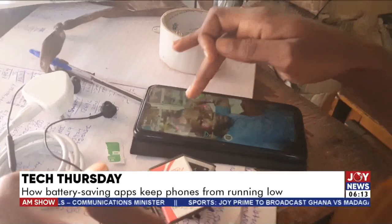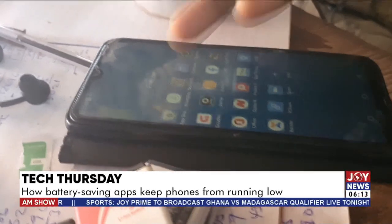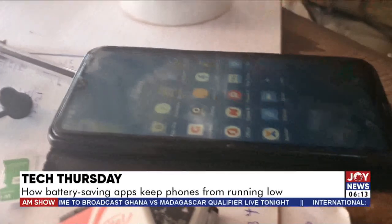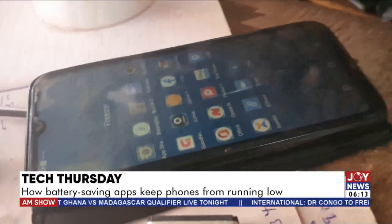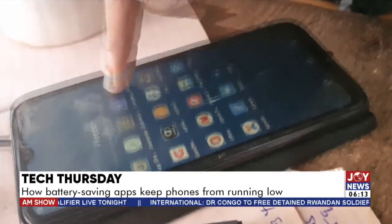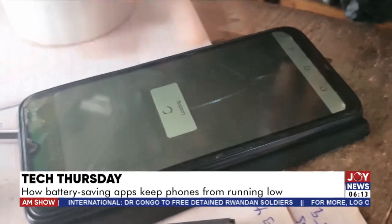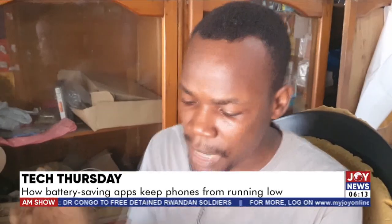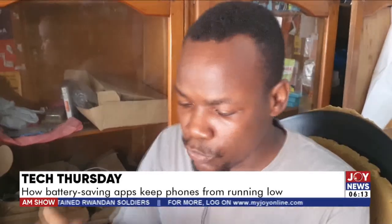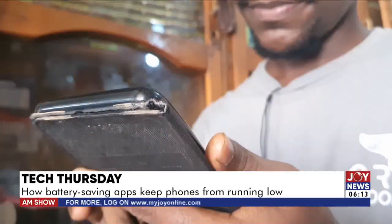Samuel explains: there's a certain app on the phone called Freezer. He has frozen most of his apps — for example, AppShare, Boomplay, Jumia, Opera Mini. If he wants to use Flash Score to know the score of a certain match going on, he just unfreezes it, gets what he wants in a short time, then freezes it again.